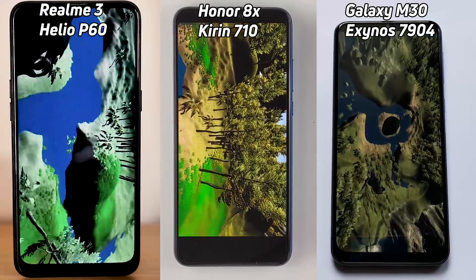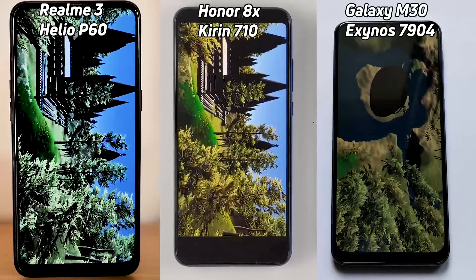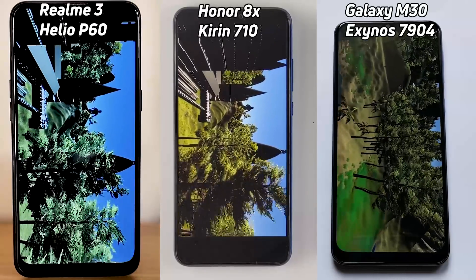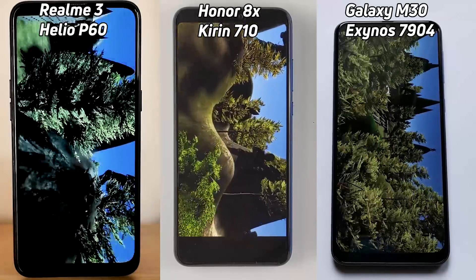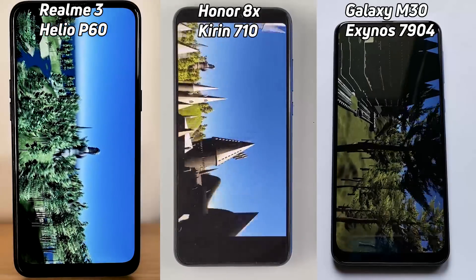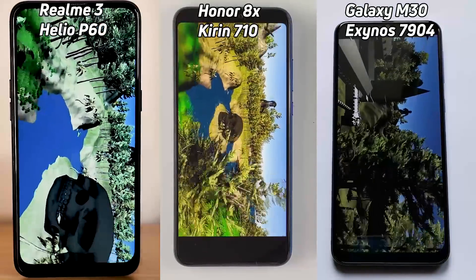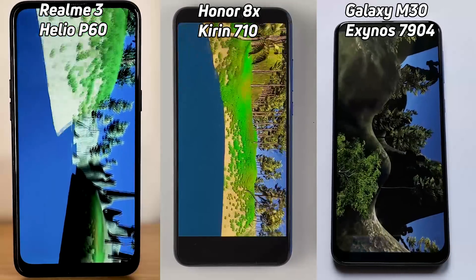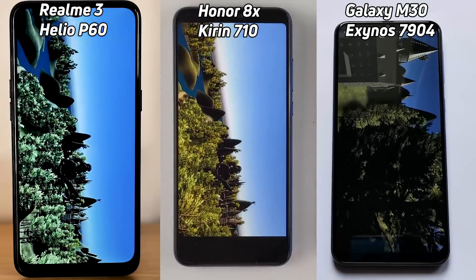This Unity test is going to be interesting because each of these three devices have very different GPU setups. The Realme 3 has a Mali G72 with three shader cores — that's the Mali G72 MP3. The Kirin 710 in the Honor 8X has a G51, a lower-powered version of the G71, but with four shader cores — it's an MP4. In the Galaxy M30 we find a G71, the oldest generation of the three GPUs, but it only has two shader cores. So we have G71 vs G72 vs G51, and two vs three vs four shader cores — it looks like the Helio P60 is slightly in the lead, while the Exynos 7904 seems to be struggling with some jerkiness in the rendering.